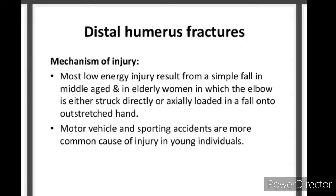Distal humerus fractures: Mechanism of injury. Most low-energy injuries result from a simple fall in middle-aged and elderly women, in which the elbow is either struck directly or axially loaded in a fall onto an outstretched hand. Motor vehicle and sporting accidents are more common causes of injury in young individuals.